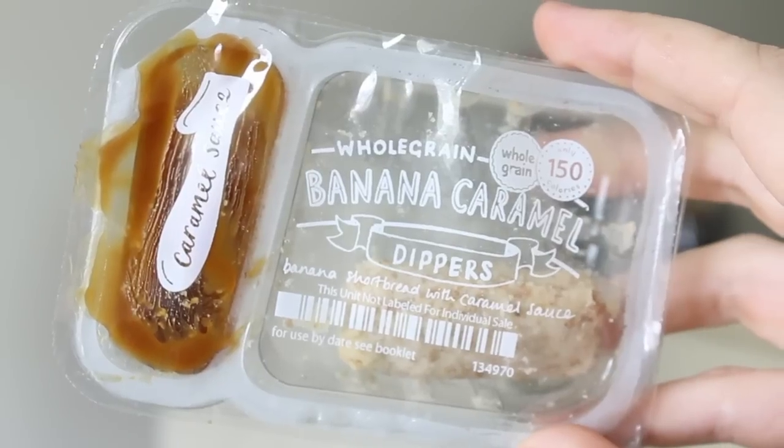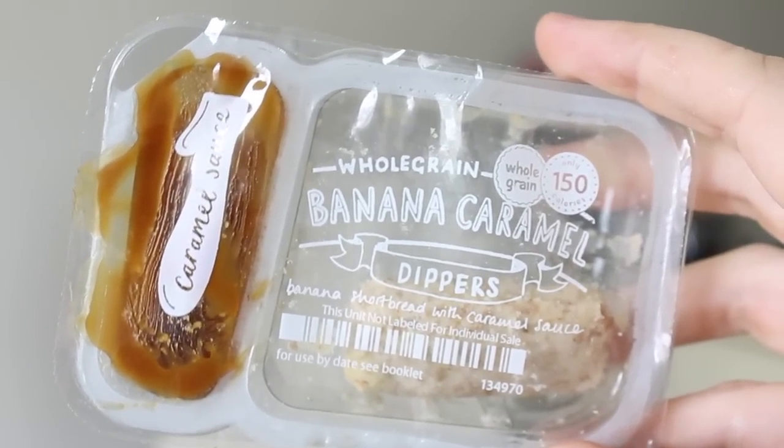So you take the top layer off and you have your next four snacks underneath. This one is whole grain banana caramel dippers — banana shortbread with caramel sauce. I'm going to eat this right now. This looks freaking delicious. Oh my God, we're going to try this out. Mmm — it tastes like a dessert. I feel like I have Dunkaroos right now. I'm going to eat all of these.